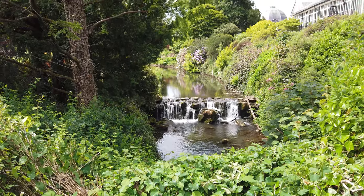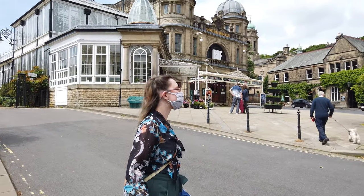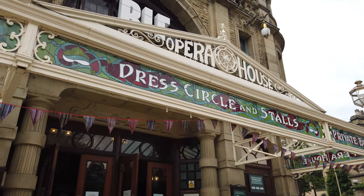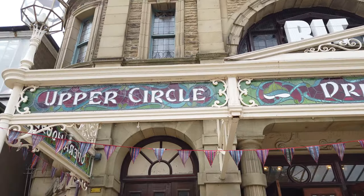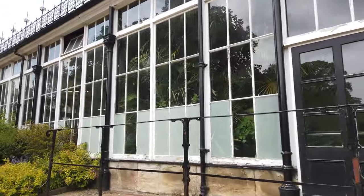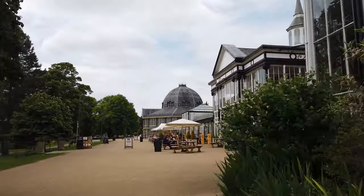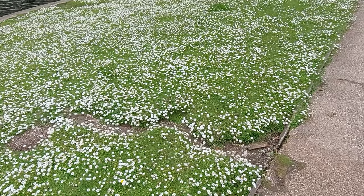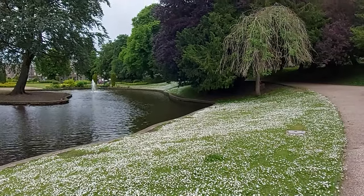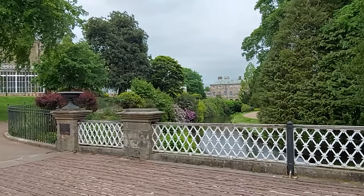After our morning spa session we went back up to the room, had a quick shower, got changed, and headed off into Buxton itself to take everything back to the car. We also had a quick wander around the Pavilion Gardens, which were restored in 2003 — beautiful buildings. We'll insert some still photos as we didn't capture much footage there. Then we stopped for a bite to eat and a cup of tea before coming back home.